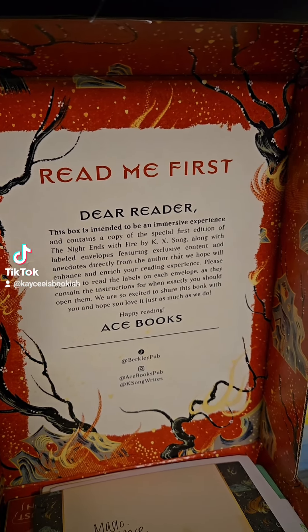So first we have a book plate, which is very exciting. I always love those. And I love that it matches the aesthetic. I'm already so excited. This sounds so good — magic, romance, spirits, blonde, feminist rage.